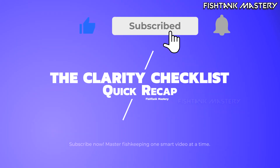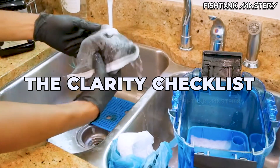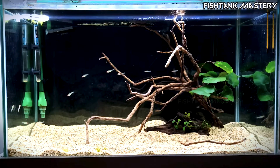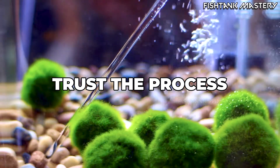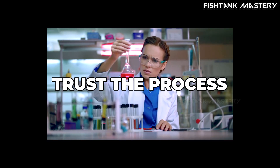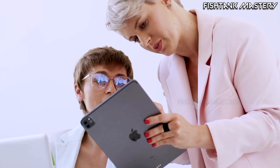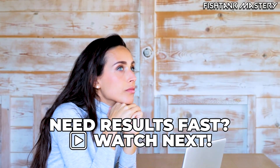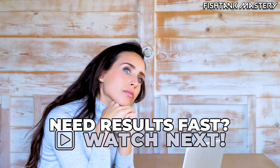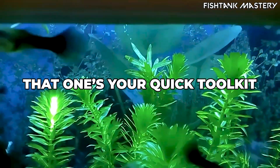Quick recap — the clarity checklist. Don't deep clean filters. Don't overfeed or over-aerate. Don't chase perfect water. Do let bacteria rebuild. Do test, wait, and trust the process. If you want the emergency version — the fast fix — watch our 'how to clear cloudy aquarium water in five steps' video next. This one's the science behind it; that one's your quick toolkit.